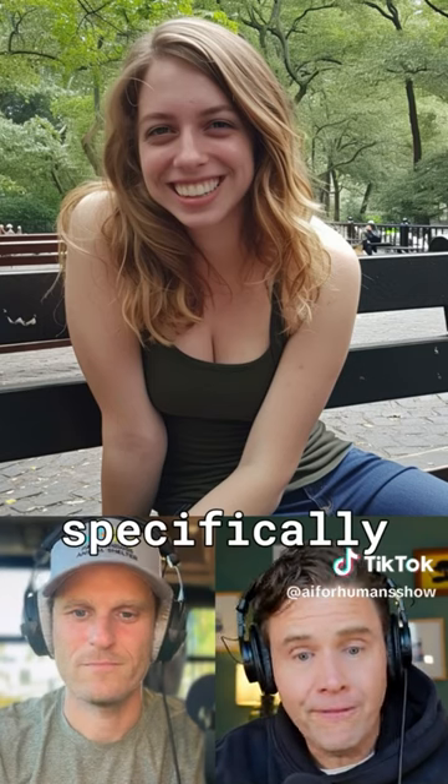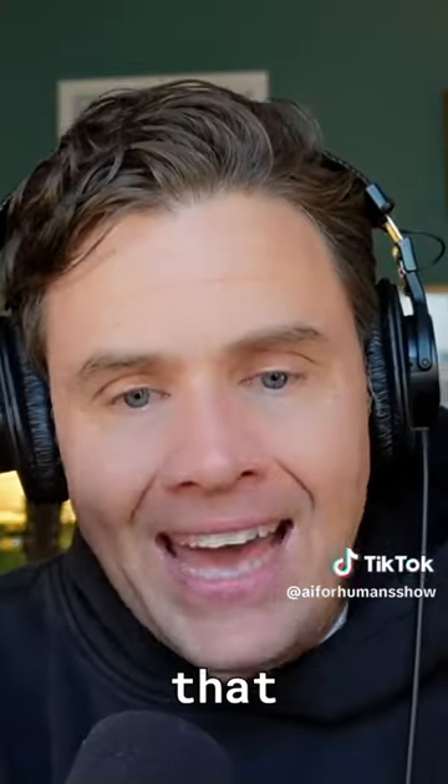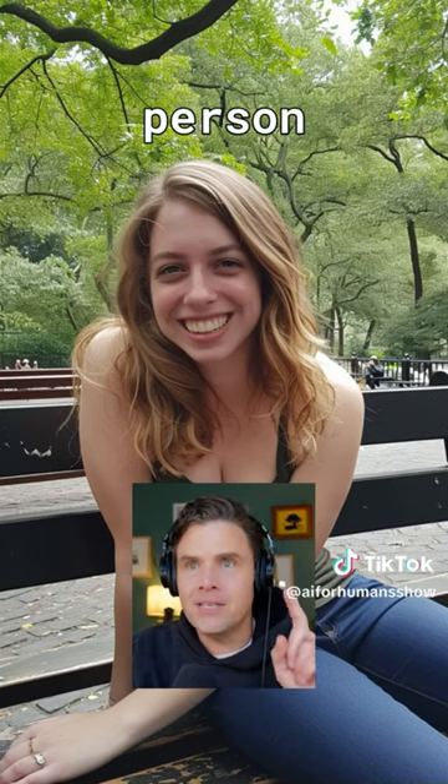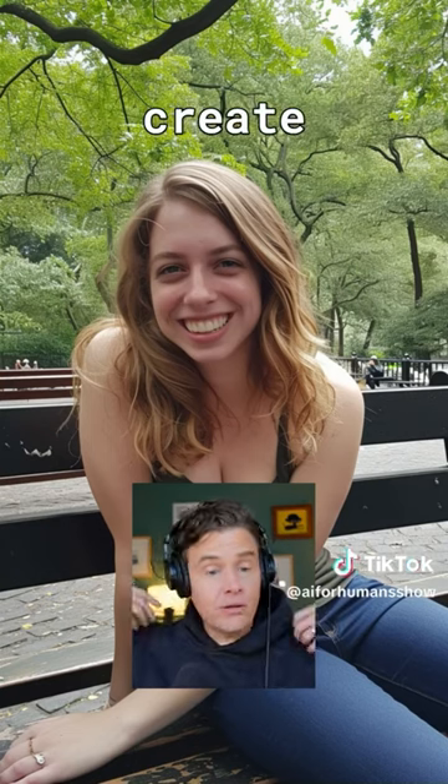And this one I picked specifically because that looks like somebody's friend. And that is a completely made up person that Mid Journey was able to create out of the blue.